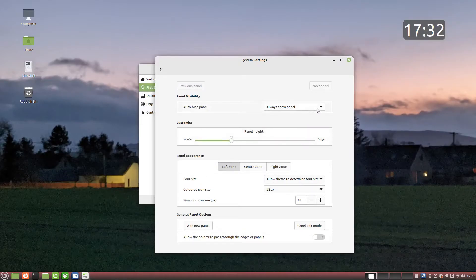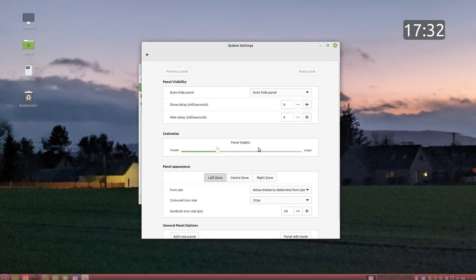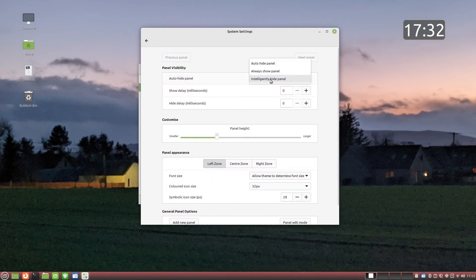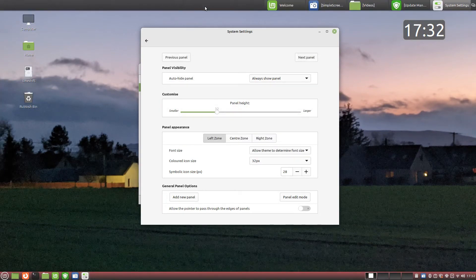By default, Linux Mint has a single panel at the bottom of the screen. You can adjust the behavior of this panel. For instance, you can auto-hide the panel so that it only appears when you hover the mouse towards the bottom of the screen. You can also set it to intelligently hide so that it only disappears when you place a window over it. The panel size can also be made smaller or larger. More panels can be added to the screen and you can choose to place a panel at the top, bottom or either side. You can add different applets to each panel.